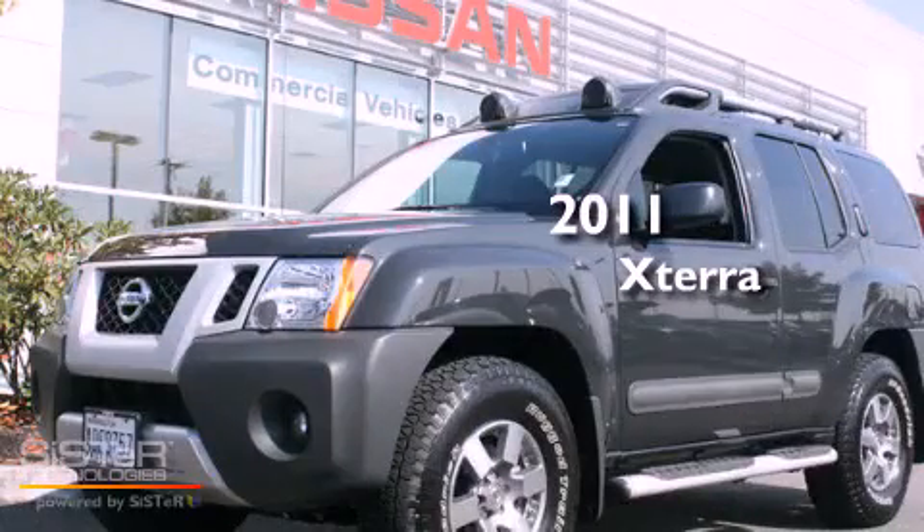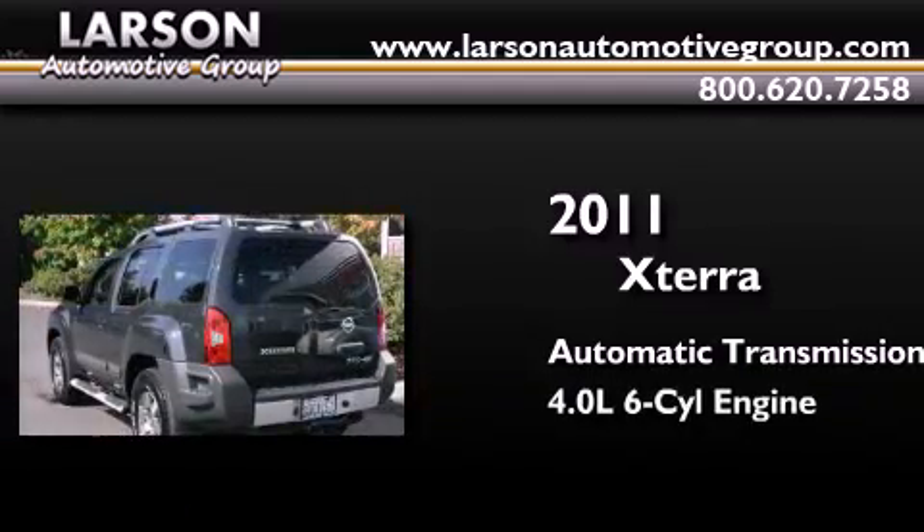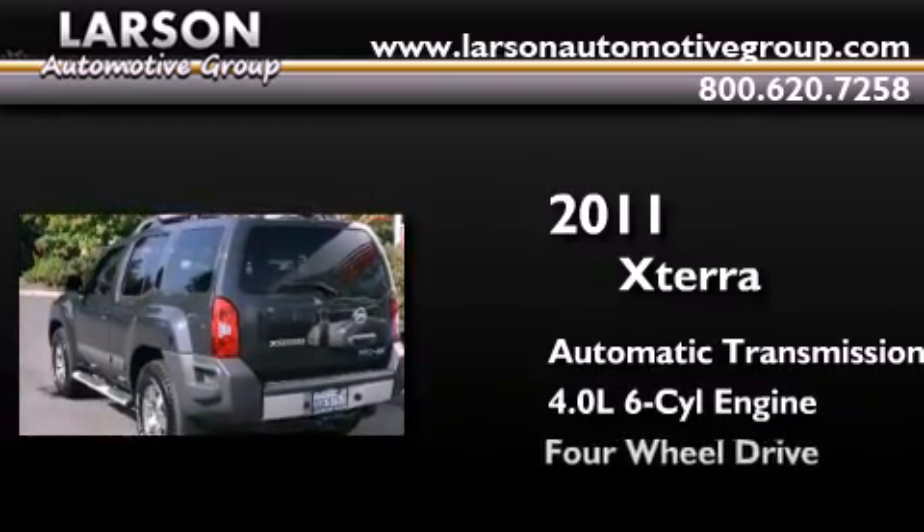This is a 2011 Nissan Xterra. This SUV has an automatic transmission, a 4.0-liter V6, and 4-wheel drive.